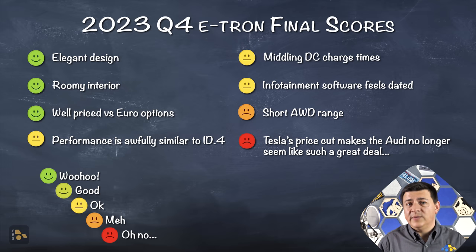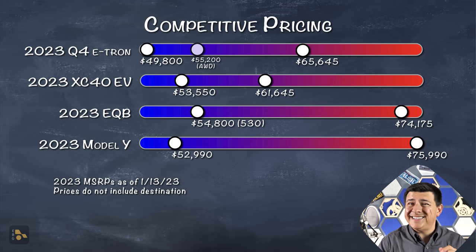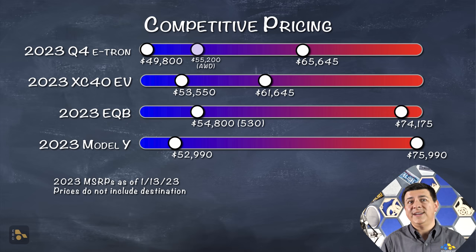There is Tesla's recent price drop, which takes us to pricing. The Audi is the least expensive option in the luxury segment at $49,800 starting, but you don't get all-wheel drive for that price tag. If you want the dual-motor all-wheel-drive setup, that's $55,200. That means it is actually a little bit more expensive than the Tesla Model Y, which has just seen a massive price drop. The long-range Model Y is now down to $52,990. And importantly, because the Model Y is built in the United States, it will qualify for the refreshed federal tax credit.